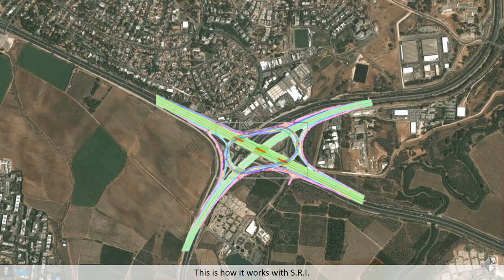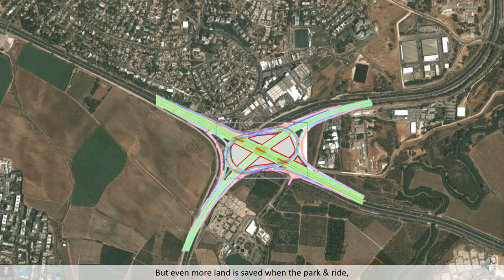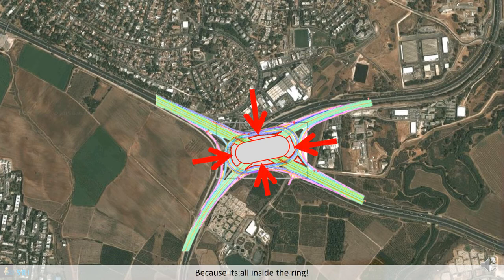This is how it works with SRI: smaller, much smaller. All that expensive land saved, and yet the interchange is faster. But even more land is saved when the park and ride and public transportation hub comes along, because it's all inside the ring.